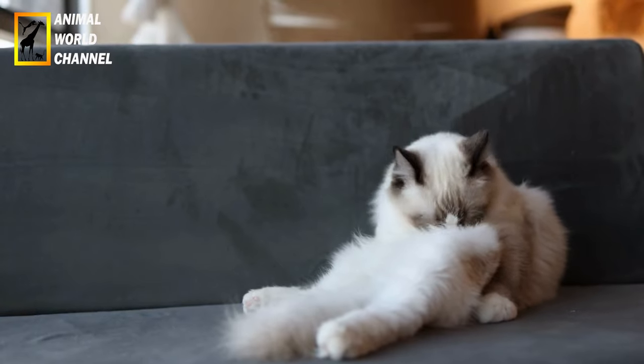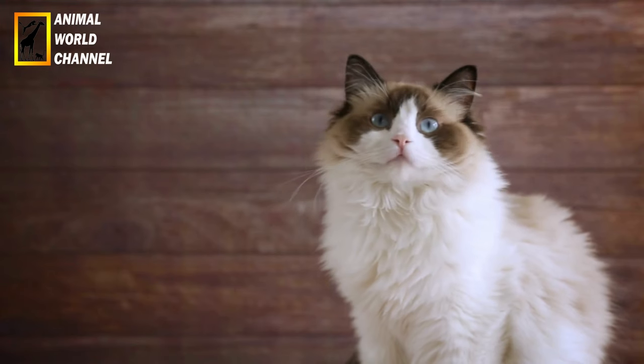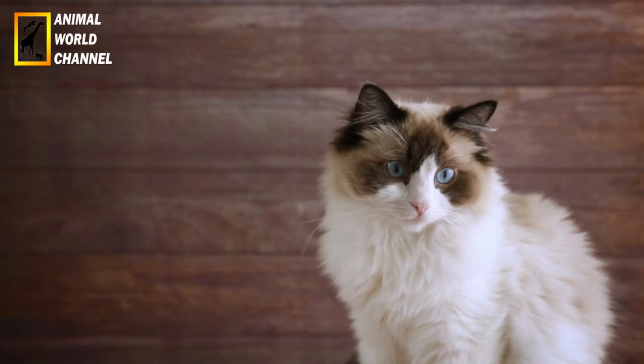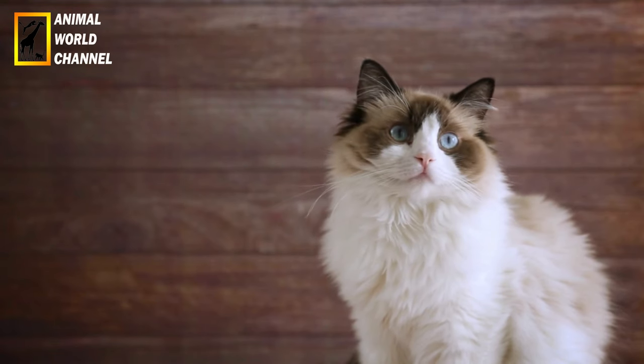Les ragdolls ont un pelage semi-long qui nécessite un brossage régulier pour éviter les nœuds et les mèches de poils. Il est recommandé de les brosser au moins une fois par semaine, voire plus fréquemment pendant les périodes de mue. Utilisez une brosse appropriée pour les chats à poils longs afin d'éliminer les poils morts et de garder leur pelage doux et soyeux.